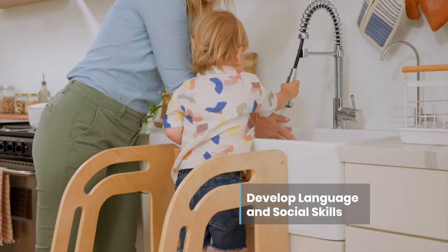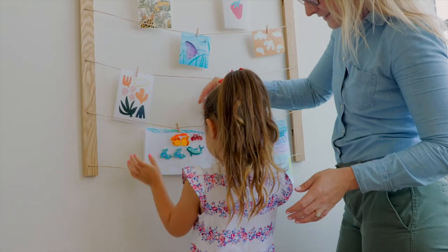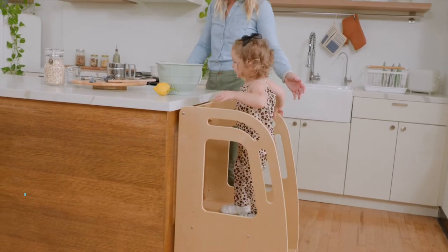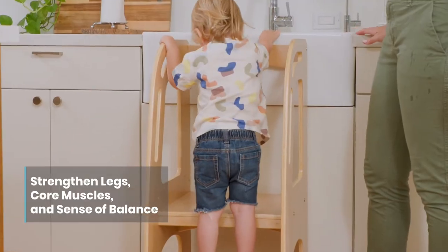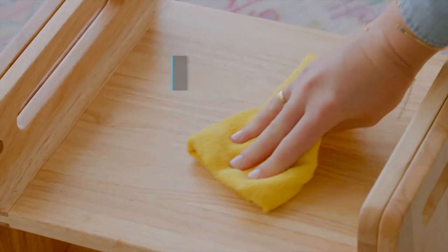Children develop language and social skills when they are on the same level to participate with adults and older children. Step stools designed with built-in handles support toddlers who are still working on the strength and balance to step up and down. Made with durable materials and sealed with a clear finish that's easy to clean and disinfect.